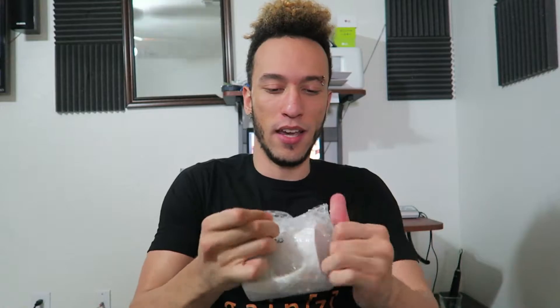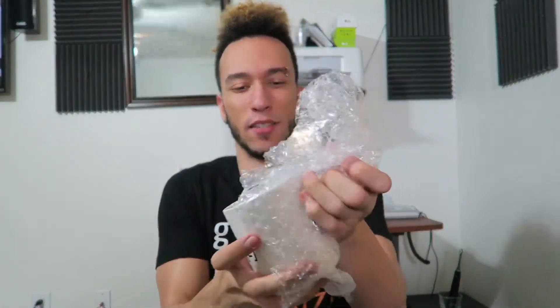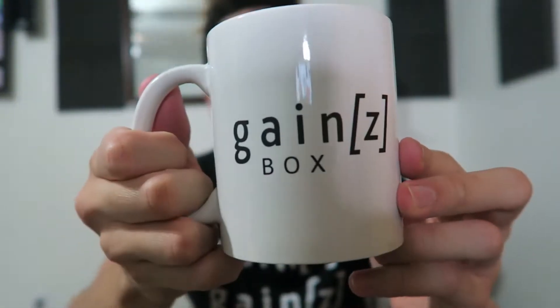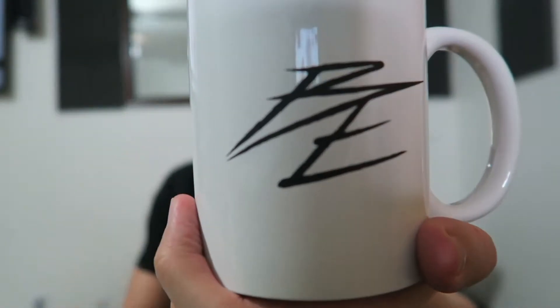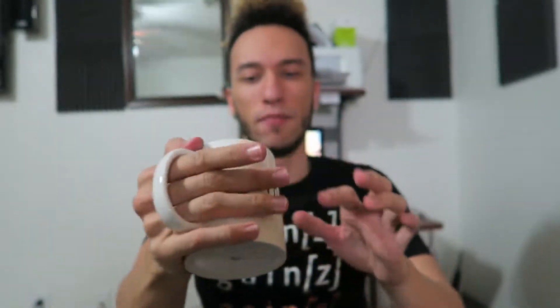Whoa, I did not expect this - we got a mug! I don't actually have a mug, so wow. And it made it here intact, didn't break - they did a good job. Right here it says 'Gains Box,' gotta show the Gains Box. And then on this side - I'm not sure what that logo is, but on the bottom: made in China. Look at this nice mug, get some hot cocoa and sit with two hands!